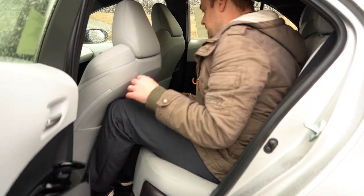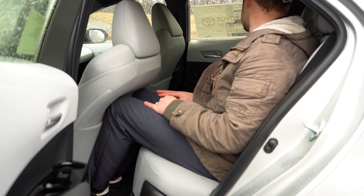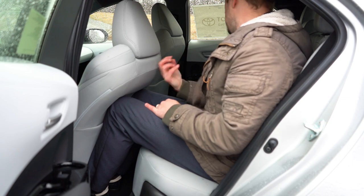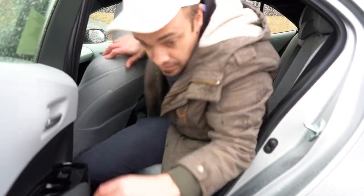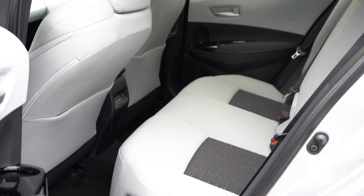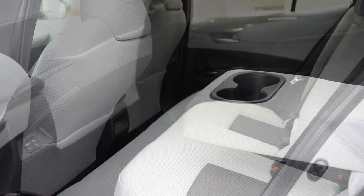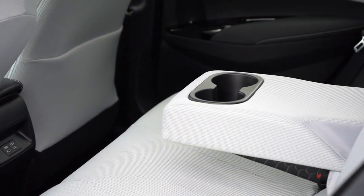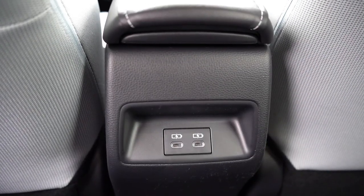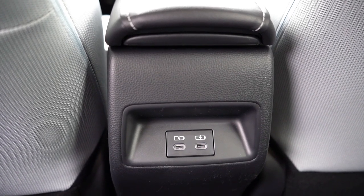I'm an even six feet tall and it is a little snug back there, but on the plus side the back of the front seats isn't solid plastic — there's some give, so taller passengers can sink their knees in a bit. A rear center armrest with cup holders comes standard, and there are dual rear USB charging ports standard on the Corolla Hatch — well done, Toyota.